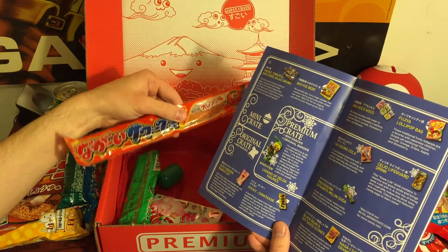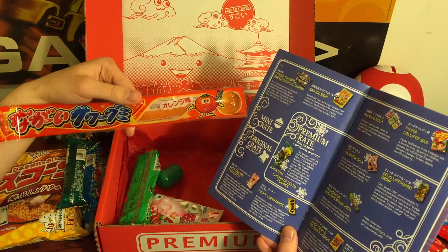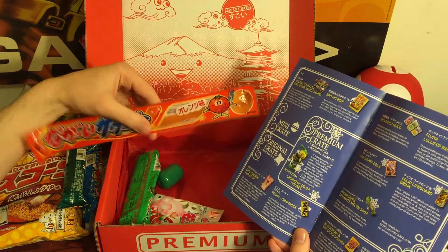This is a sour gummy tape. Looks like orange flavor. That looks good.